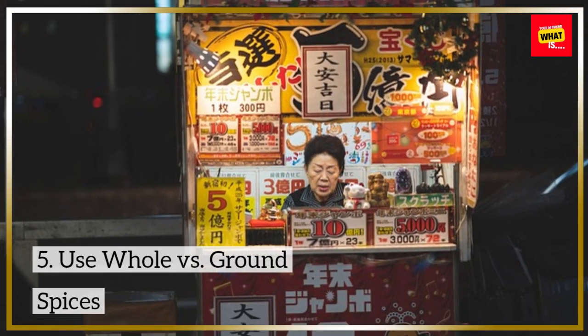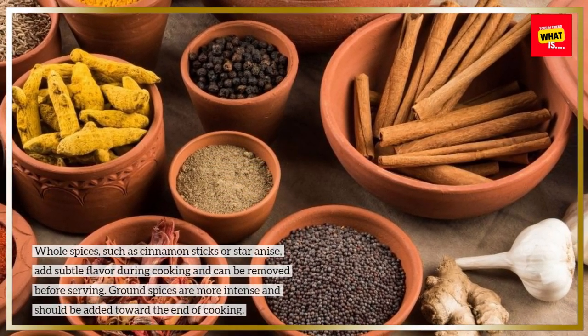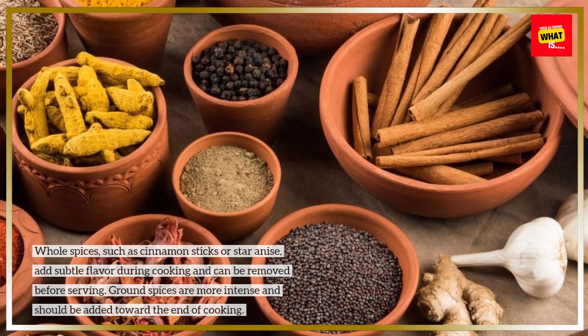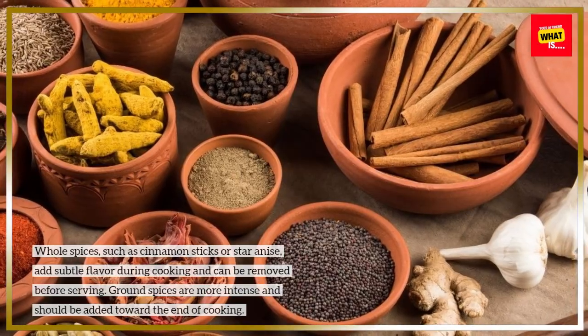Use whole versus ground spices. Whole spices, such as cinnamon sticks or star anise, add subtle flavor during cooking and can be removed before serving. Ground spices are more intense and should be added toward the end of cooking.